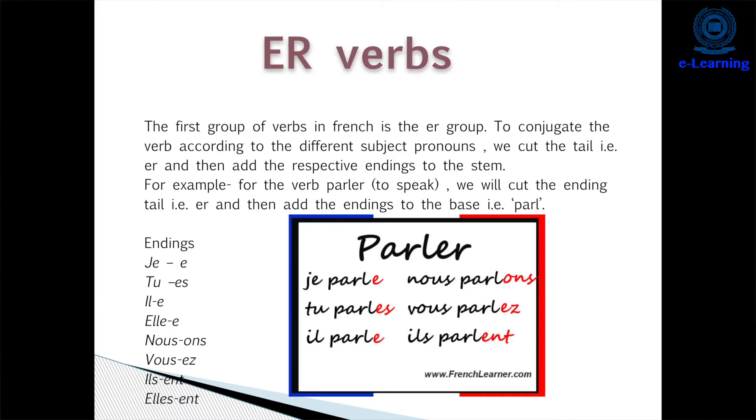Note that the ENT ending is silent, so 'ils parlent' is pronounced just like 'il parle'. To repeat the full conjugation: 'je parle', 'tu parles', 'il/elle parle', 'nous parlons', 'vous parlez', 'ils/elles parlent' — ENT is silent. This was the ER verb, the first group of verbs in French.